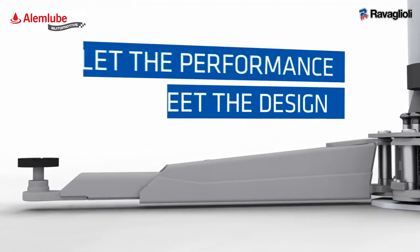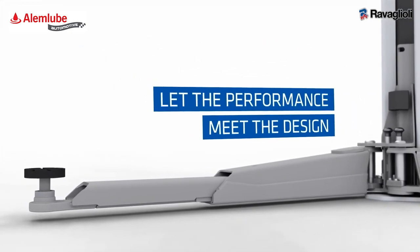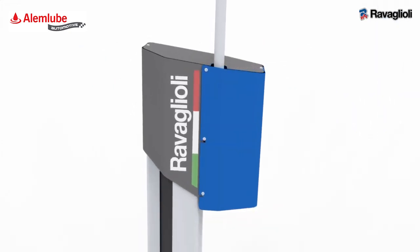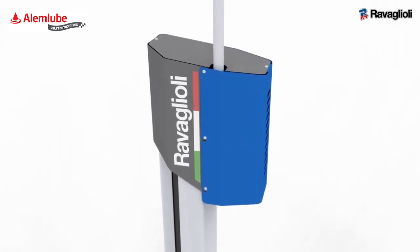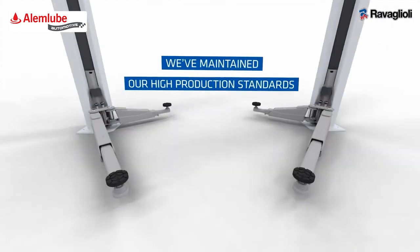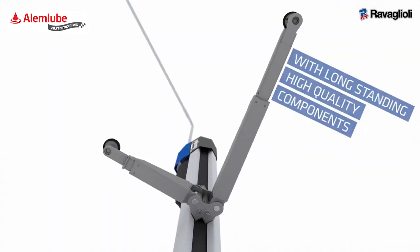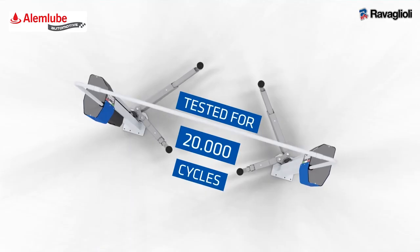With this series, we want to set a big goal: let the performance meet the design. We envisioned modern lines that combine aesthetics and usability in the workshop. We've maintained our high production standards and improved them with long-standing, high-quality components.